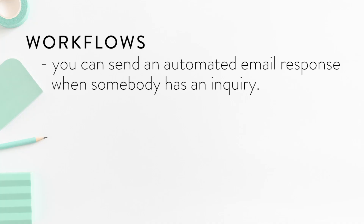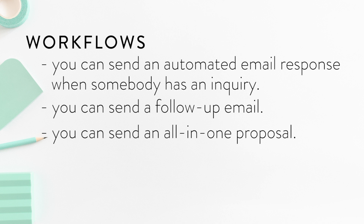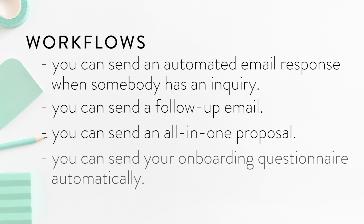The fifth and final feature I absolutely love about Dubsado are the workflows — I've saved the best for last. Workflows let you set up automation so Dubsado does some of the work for you. For example, when onboarding a new client: you can auto-send an email response to website inquiries, send a follow-up when a call isn't scheduled, send an all-in-one proposal with invoice and contract, and once signed, automatically send an onboarding questionnaire. Workflows make onboarding clients professional and effortless.